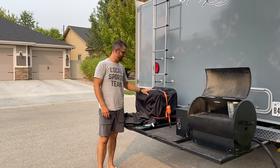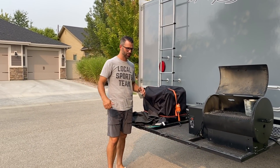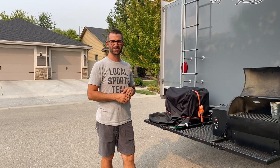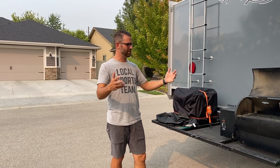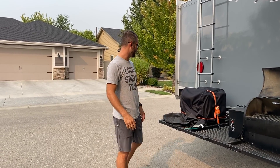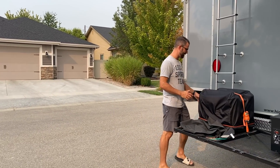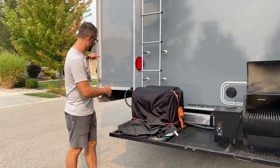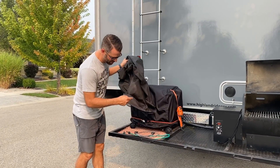This is our generator — a Predator 3500. It's big enough to run one of our main AC units as well as our fridge and all that. The goal is just to get us through a night or two if we have to boondock or don't have a hookup somewhere. It stays on here permanently — I've got it locked to the bumper and we can just leave it and hook it right into the power. I put it on a rubber mat so it wouldn't vibrate, and it actually works really well.